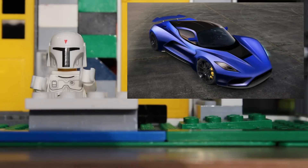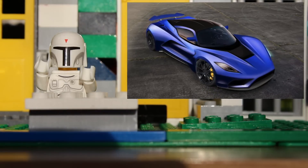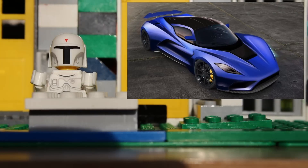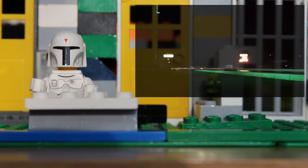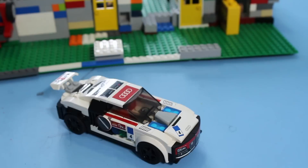The Hennessy Venom F5 is the fastest car in the world. It is capable of speeds up to 90 miles per hour. That's faster than my Lego Audi LMS Ultra.